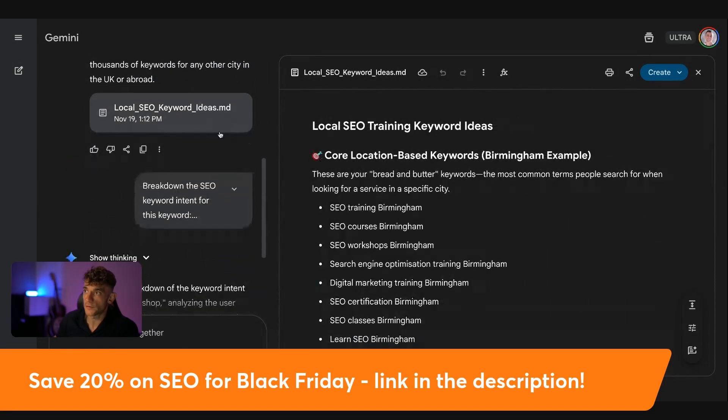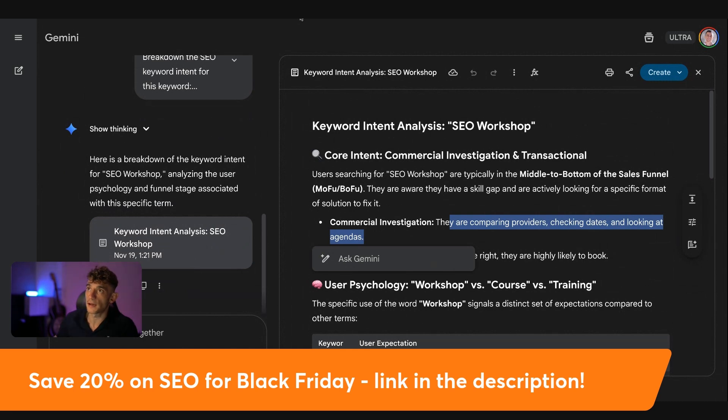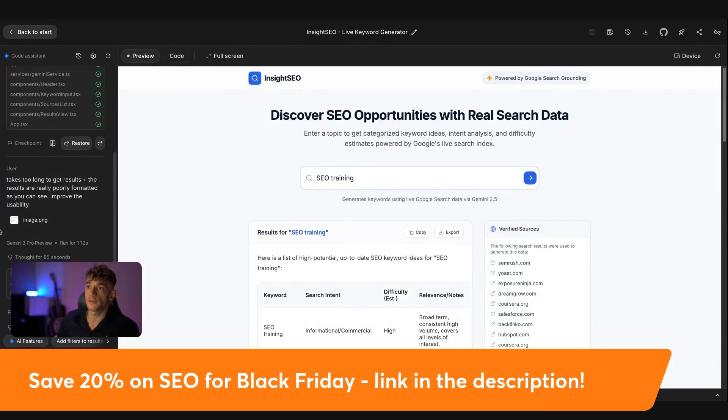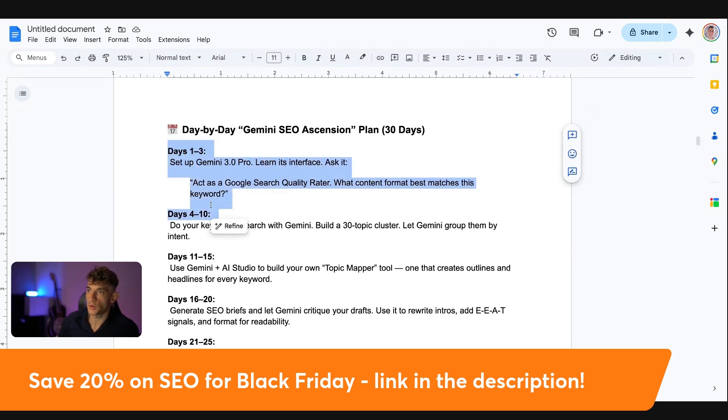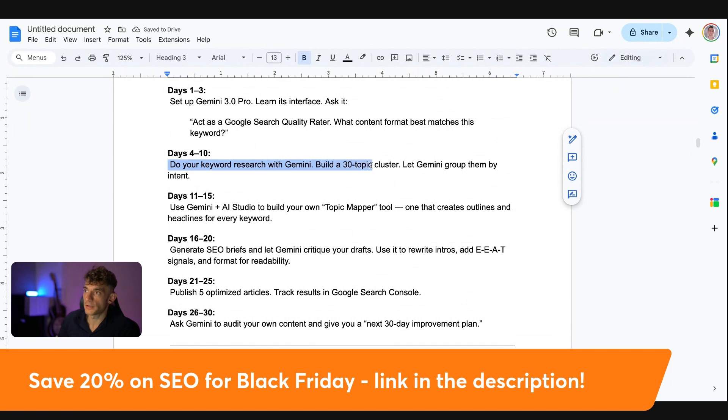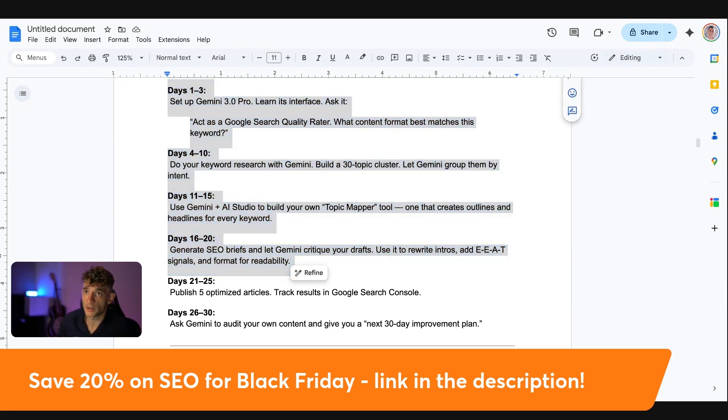You can use Gemini 3.0 to find keyword ideas, figure out keyword intent, and use AI Studio to build your own SEO keyword tools using the latest live data from Google Gemini 3.0. In terms of an actionable plan — this is a 30-day essential plan. Days one to three: set up Gemini 3.0 Pro and learn the interface. Then do your keyword research — build out a 30-topic cluster, let Gemini group them by intent. Use AI Studio to build your own topic mapper or keyword research tools and content creation tools. Generate SEO briefs, let Gemini critique your drafts, rewrite introductions, add EAT signals, and format for readability.